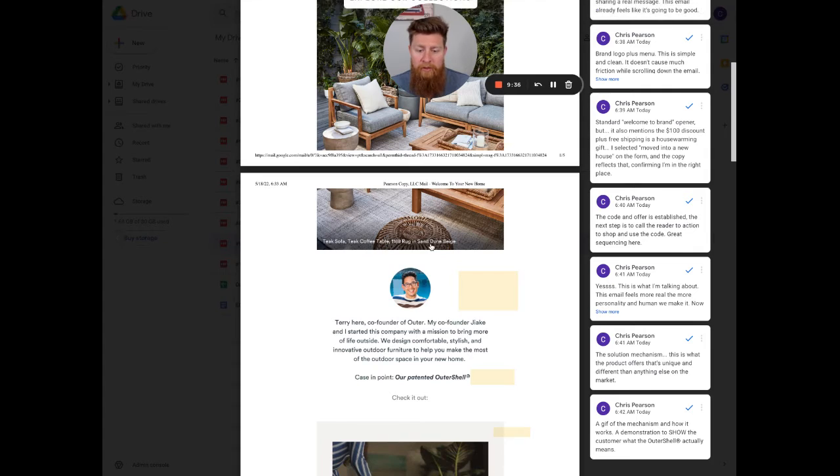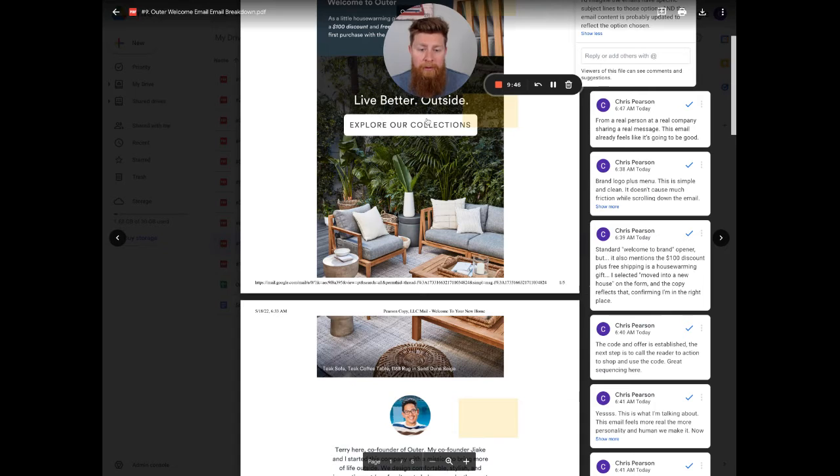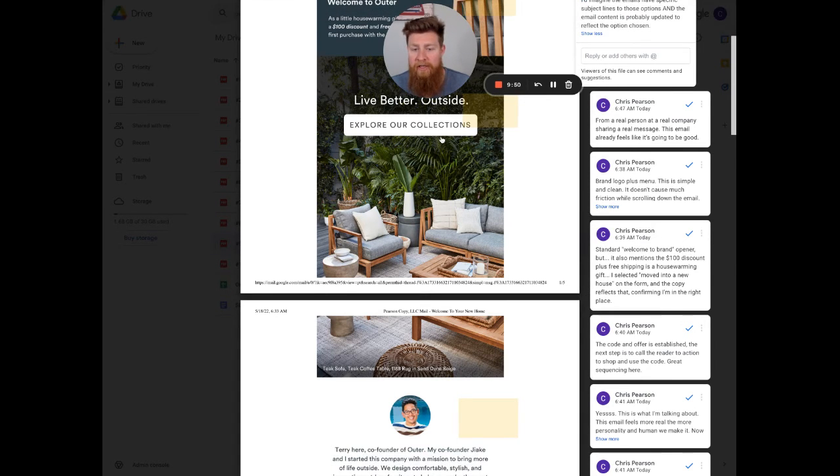They actually put the item names right in the image — a tea coffee table and other pieces. I'd imagine clicking the image takes you to the website for one of these products or a bundle — probably it links to explore collections, which is a collection you could buy.